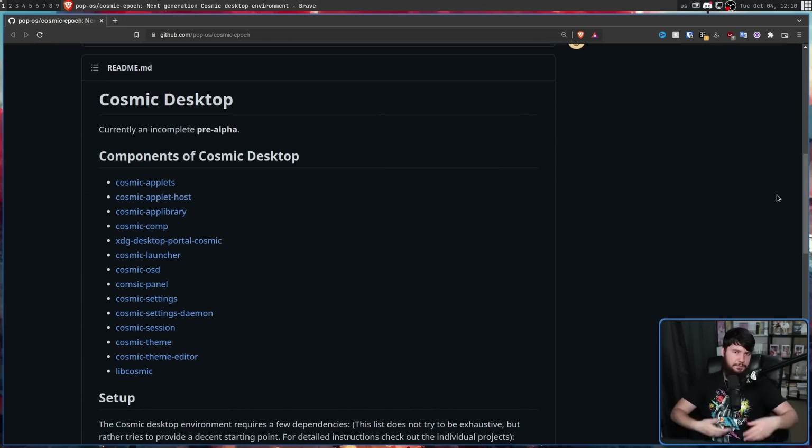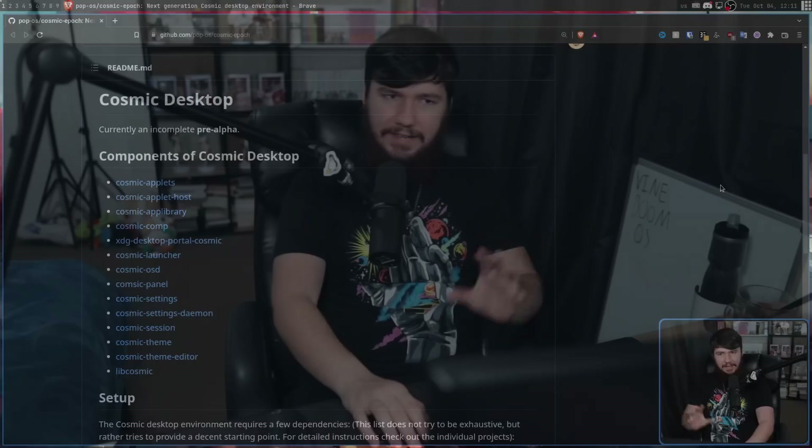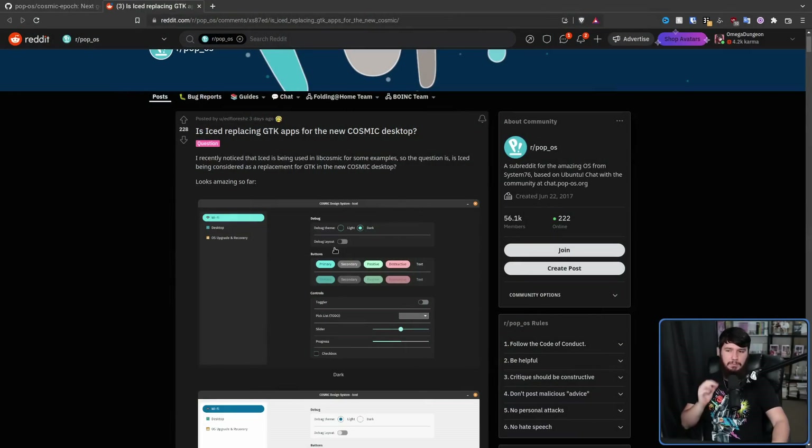The current state of the desktop is very, very pre-alpha, but we're expected to see a completed initial version sometime in 2023. Whether that is actually going to happen is still something we are waiting to see, but there is a whole year ahead of us. The reason I'm talking about this now is some screenshots from the new GUI design were posted.